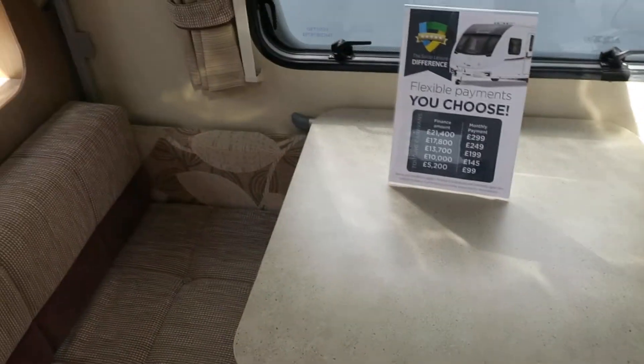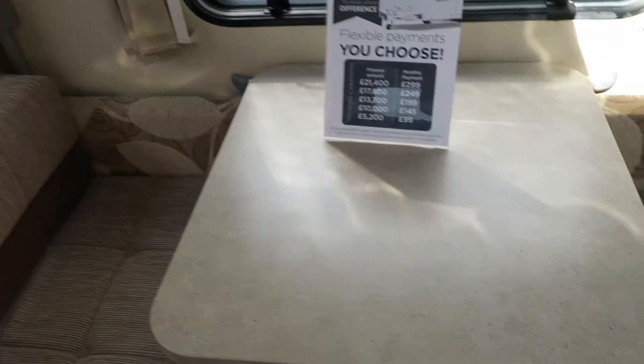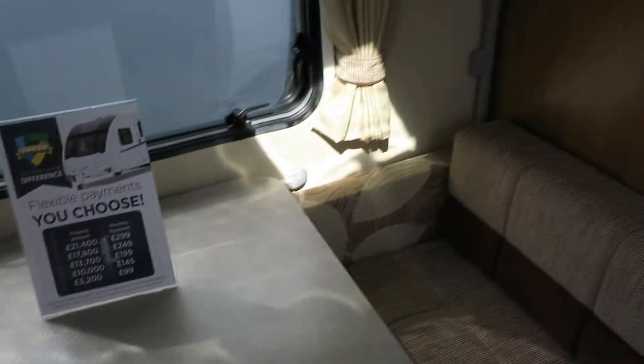Being a four berth, you have your side dinette and there is a bunk bed which will fit up to 75 kilos, which is what makes it the four berth.